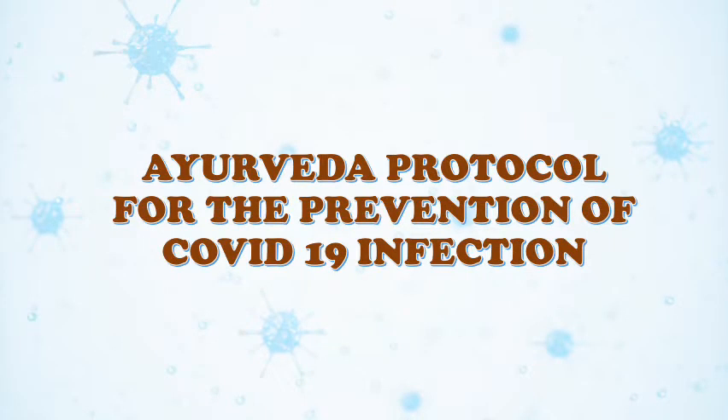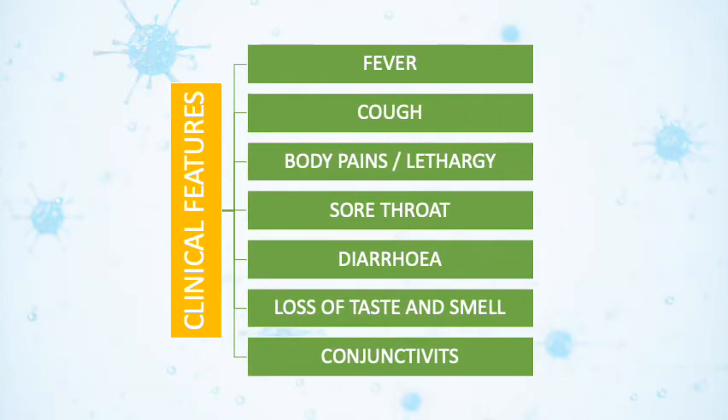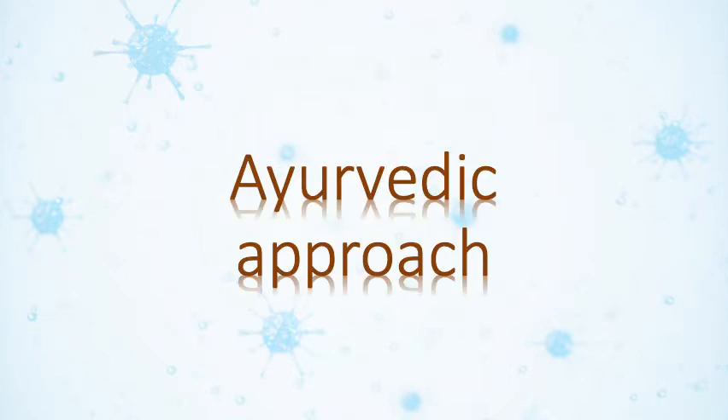Hi, we will see the Ayurvedic Protocol for the Prevention of COVID-19 Infection. COVID-19 is also called SARS-CoV-2 or Coronavirus Disease 2019. It is characterized by fever, cough, body pains or lethargy, sore throat, diarrhea, loss of taste and smell, and sometimes conjunctivitis. There is no specific treatment identified for the disease, so it is better to prevent it. We will see the Ayurvedic approach for the prevention of COVID-19 infection.